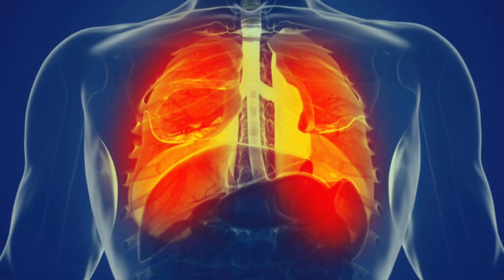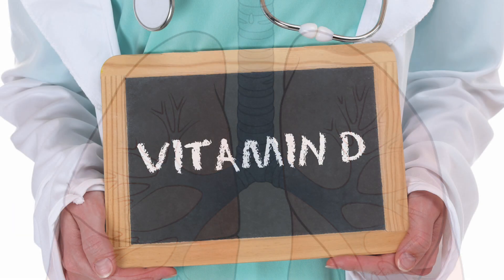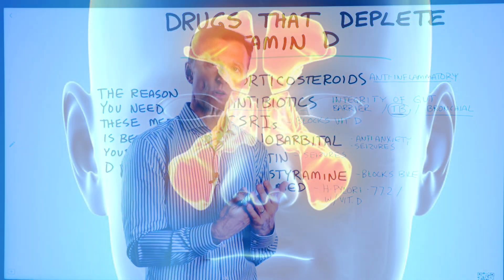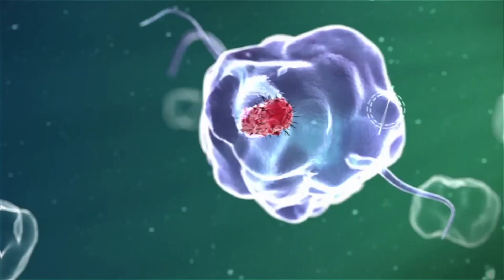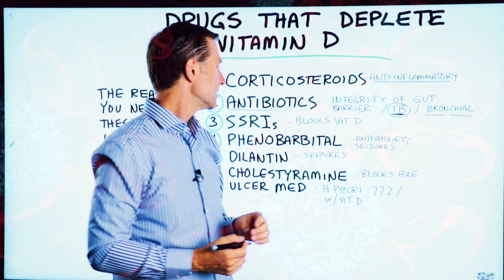All those antibiotics taken for bronchial and respiratory infections block vitamin D, increasing your susceptibility of getting another infection in the bronchial area because you're low in vitamin D. You have a lot of vitamin D receptors in the upper and lower respiratory areas, in your sinuses and lungs, and they're there because of extensive immune protection. The very reason you even get an infection and need antibiotics is because you're vitamin D deficient.